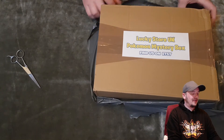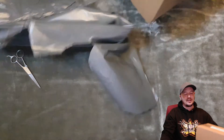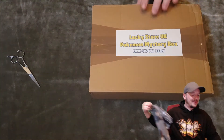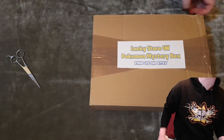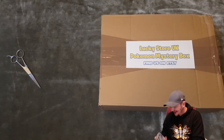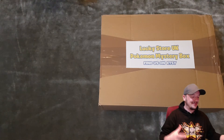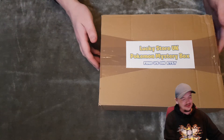So yeah, Lucky Store UK Pokémon mystery box. I can't speak, I'm so excited. I've been really excited for this one, really excited. And I know Lee's looking forward to me doing this as well.